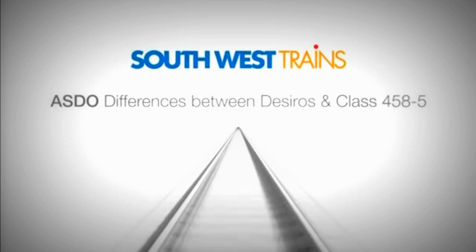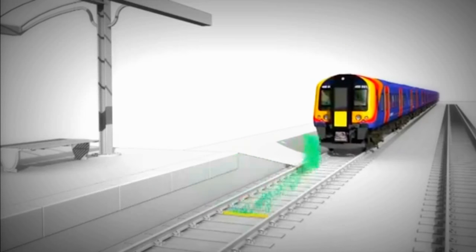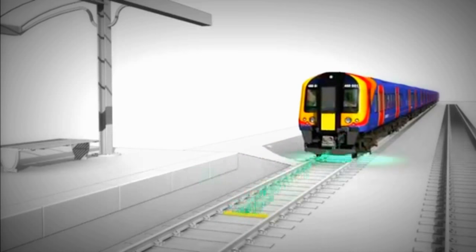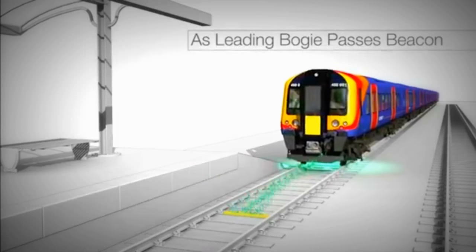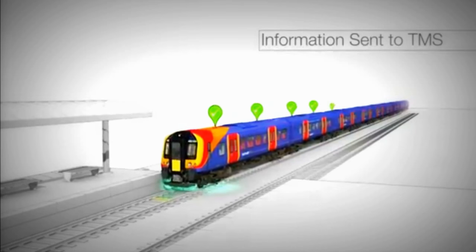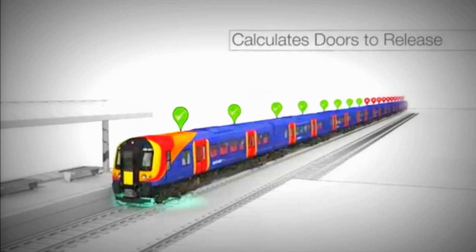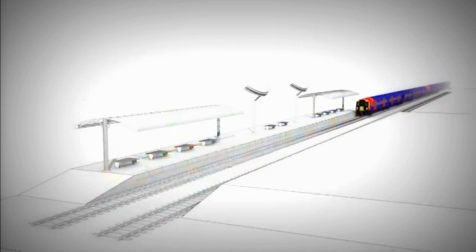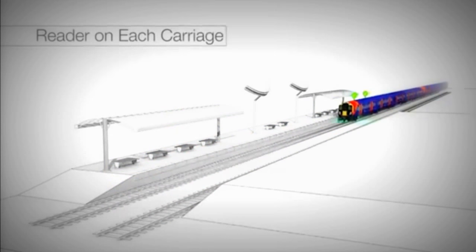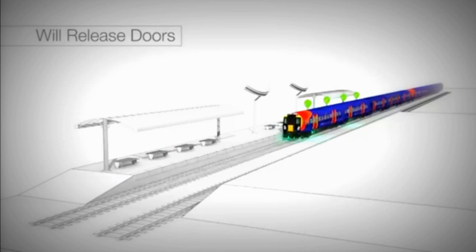There are some differences between the ASDO systems on the DeZero fleet and the class 4585. The TMS on the DeZero fleet is much more modern, so as the leading bogie passes over the beacon, information is sent to the onboard TMS, which calculates how many doors can be released. The 4585 has a reader on each carriage; only carriages that have passed over the beacon will release their doors.